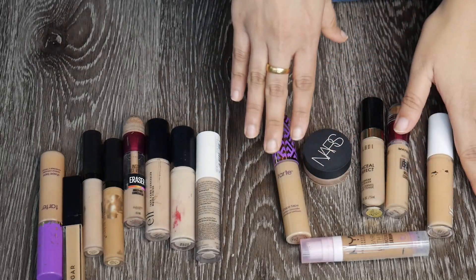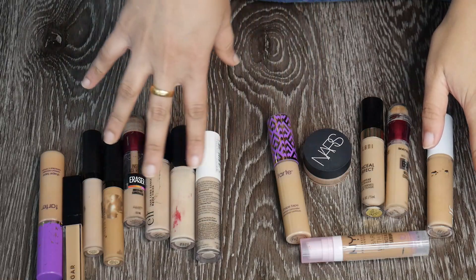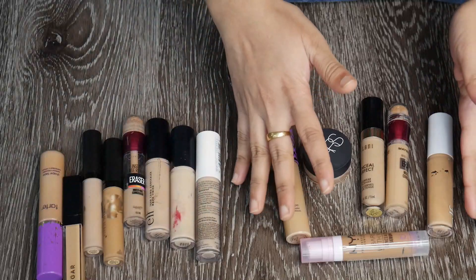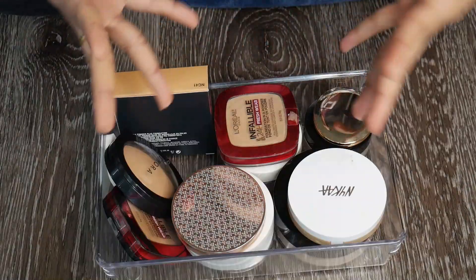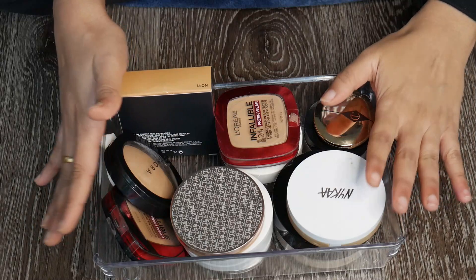These are the concealers I'm keeping — six concealers — and I'm getting rid of eight. I'm pretty happy about this declutter. Now I can see these concealers better and use them well. Let's move on to powders: I have loose powders and compact powders.